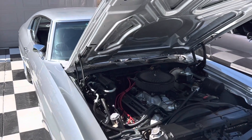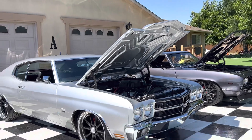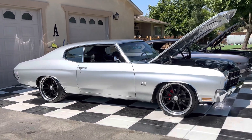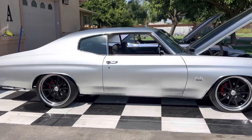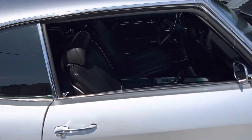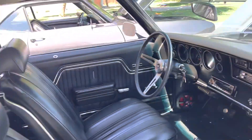502 fuel injected big block, Sniper fuel injection, AC, four-wheel disc, American Racing wheels. Lots of signs of being a real SS — 12-volt posi, SS gauges, bucket seats, center console, full sound system.